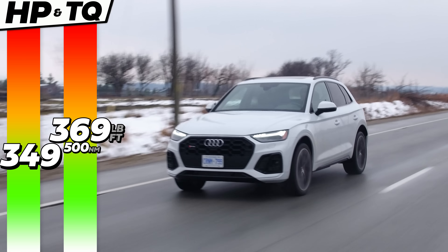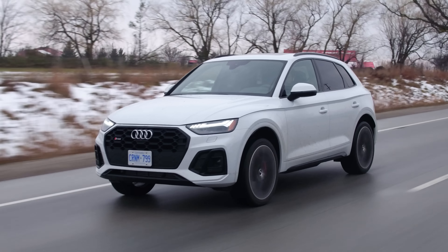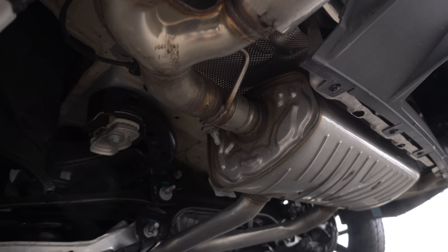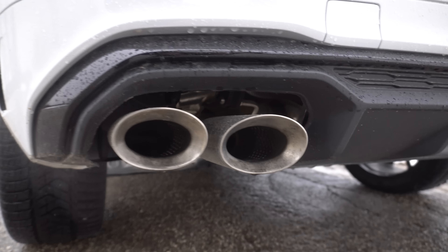349 horsepower, 369 pound-feet of torque from a turbo 3-liter V6. First thing I noticed were those grr-grr upshifts, which were really nice because we do have a ZF eight-speed auto. And they came out of real exhaust tips, because we have this special exhaust on this car.